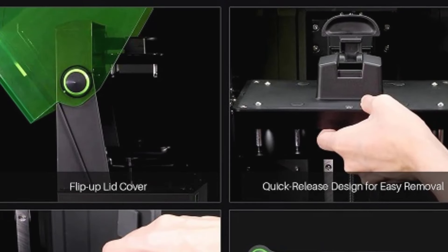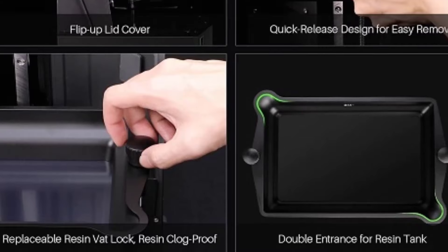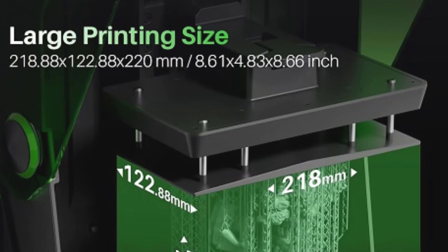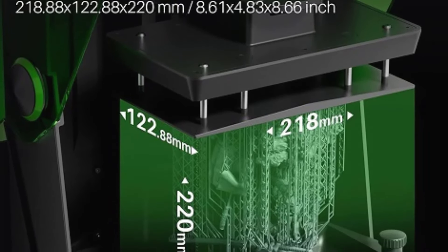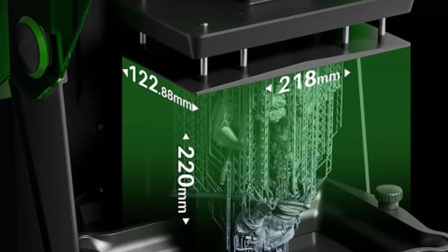Whether you're working on complex models or large-scale projects, the Elegoo Saturn 4 provides the precision, ease of use, and reliability needed to achieve professional-grade results. Its combination of cutting-edge technology and user-friendly features makes it an excellent choice for anyone serious about resin 3D printing.